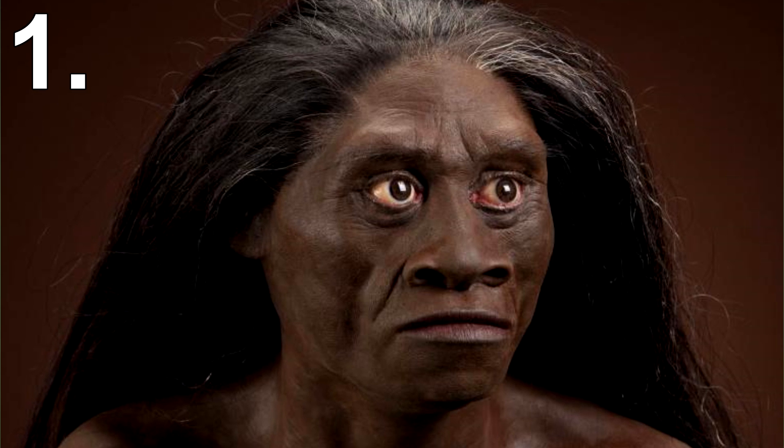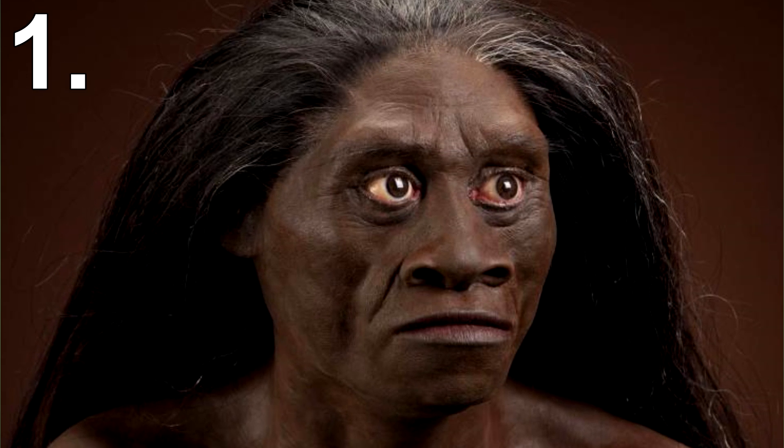She had a differently shaped brain and her wrist bones were more consistent with those of apes. Whether she was human or not, it's still amazing to think that you are staring at the face of someone who lived 18,000 years ago.